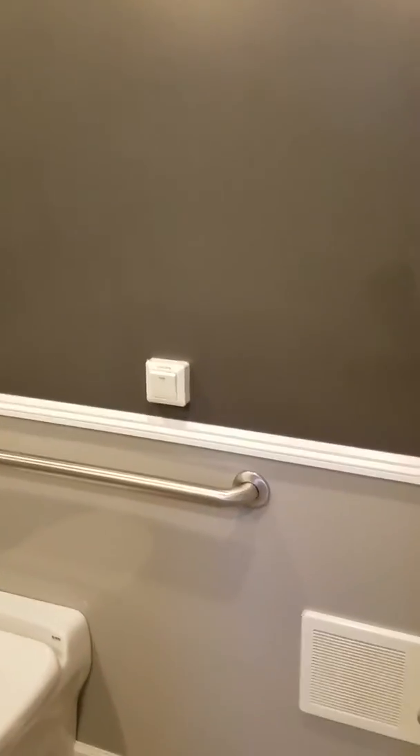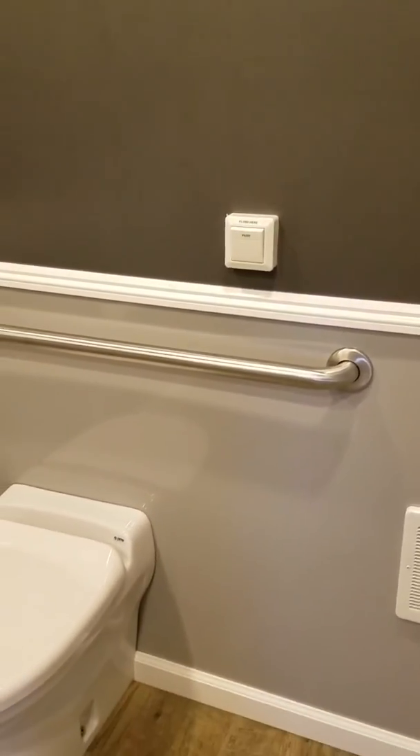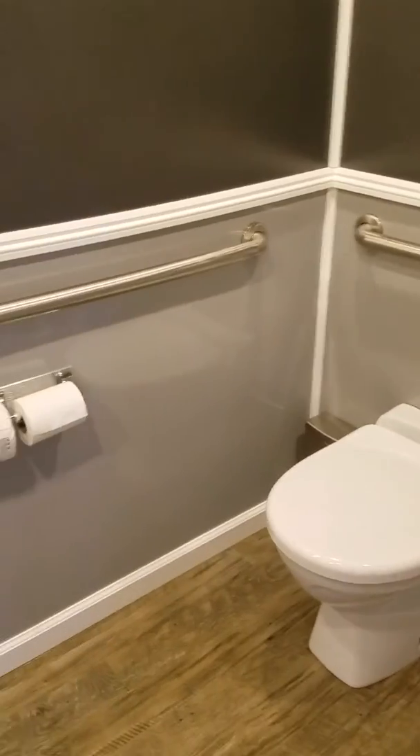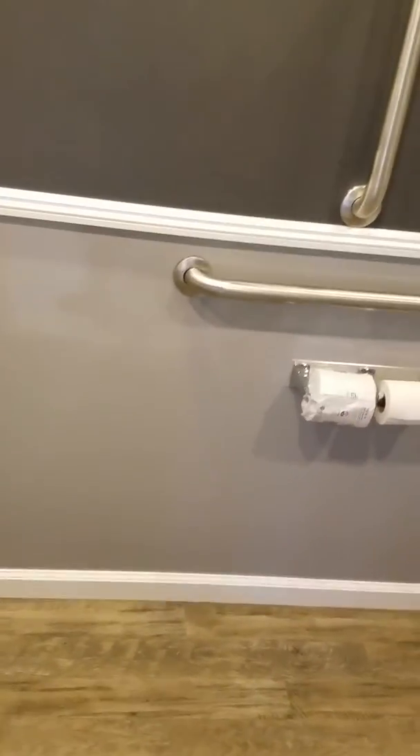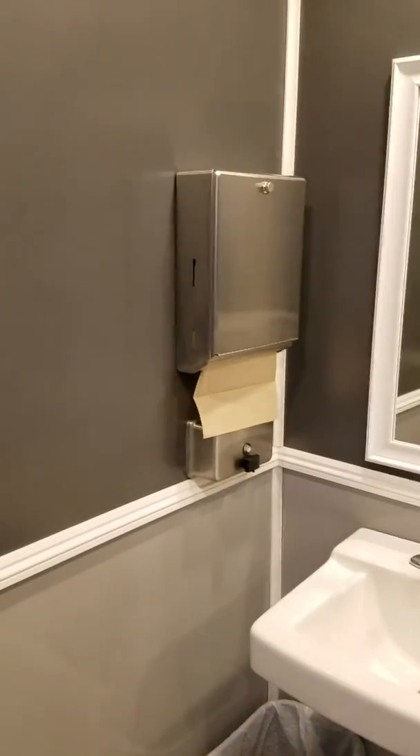The interior is a two-tone gray. Push-button flush toilets. We equip it with everything you'll need — the toilet paper, paper towels, soap, and so on. They'll be all ready to go.